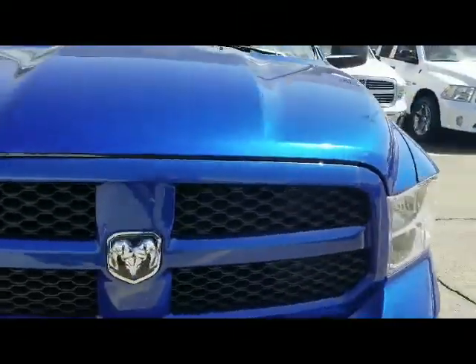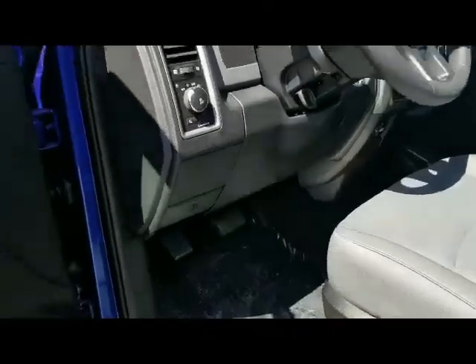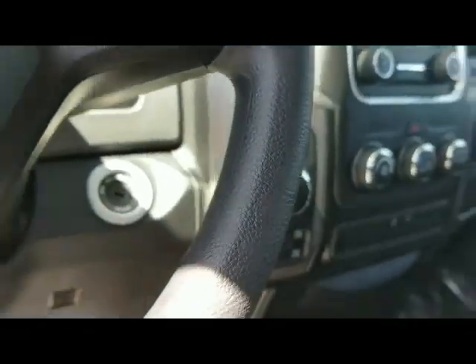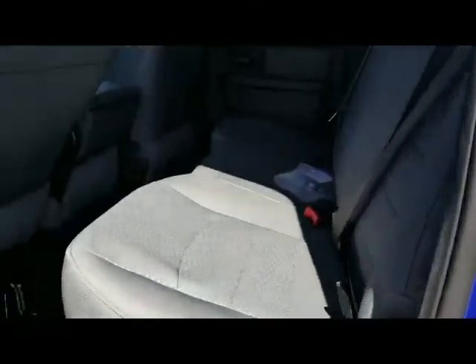Definitely a nice-looking truck, very comfortable ride, plenty of space, automatic headlights, eight-speed transmission. Comes with all-secure — basically all four doors and the tailgate will lock and unlock with the key fob, making it nice and simple.